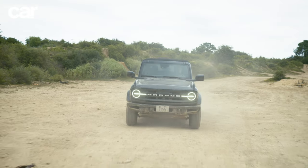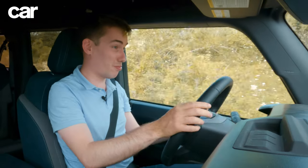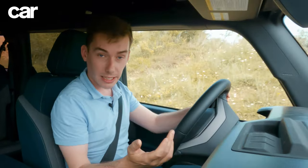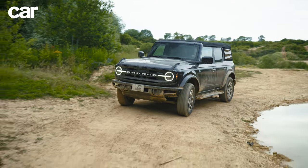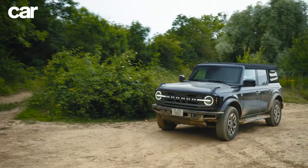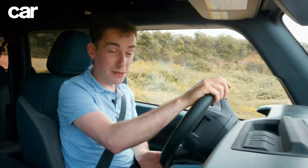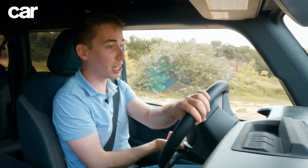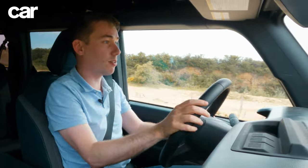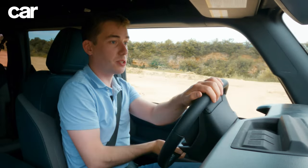You can also get a 2.7-litre V6 and a 3.0-litre Raptor version, but I think this is actually pretty well suited to the job. There's a choice between a seven-speed manual or a ten-speed automatic like I've got here — that's a lot of ratios, but it does the job very well, I've got no real complaints. There is more than enough power for driving around a quarry or driving on the road quite quickly. It accelerates very nicely up to motorway speeds — no issues there.